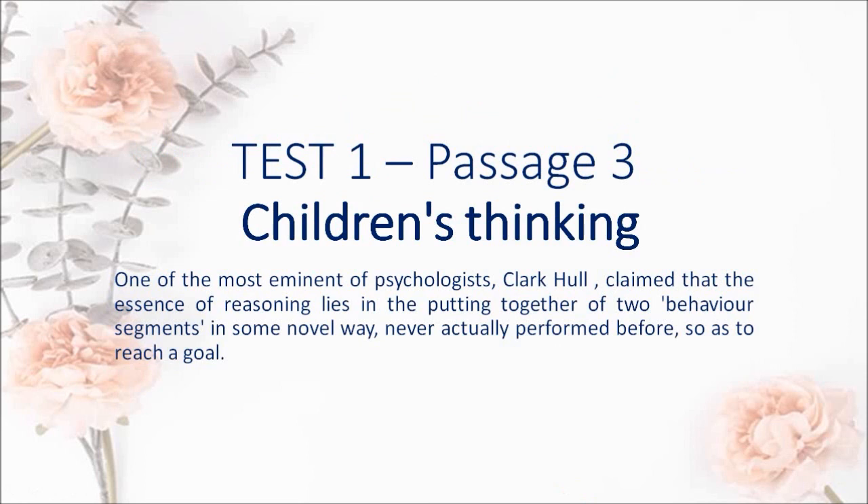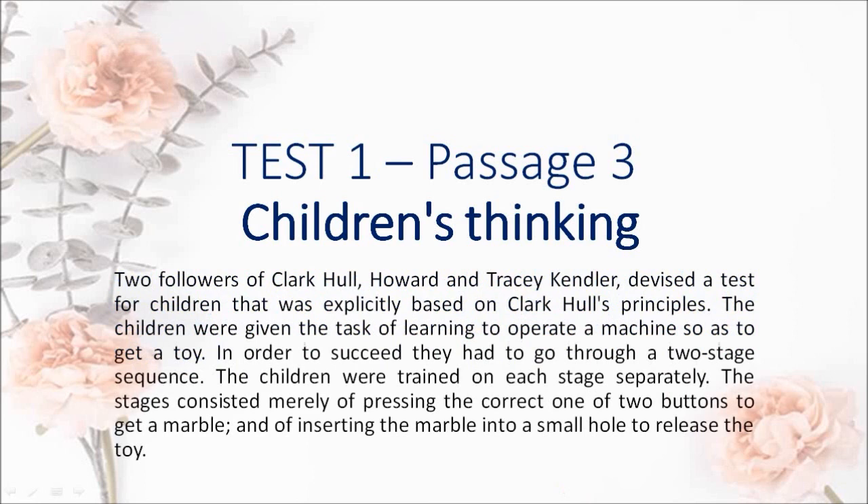Children's Thinking. One of the most eminent psychologists, Clark Hull, claimed that the essence of reasoning lies in the putting together of two behavior segments in some novel way, never actually performed before, so as to reach a goal. Two followers of Clark Hull — Howard and Tracy Kendler — devised a test for children that was explicitly based on Clark Hull's principles. The children were given the task of learning to operate a machine so as to get a toy. In order to succeed they had to go through a two-stage sequence.